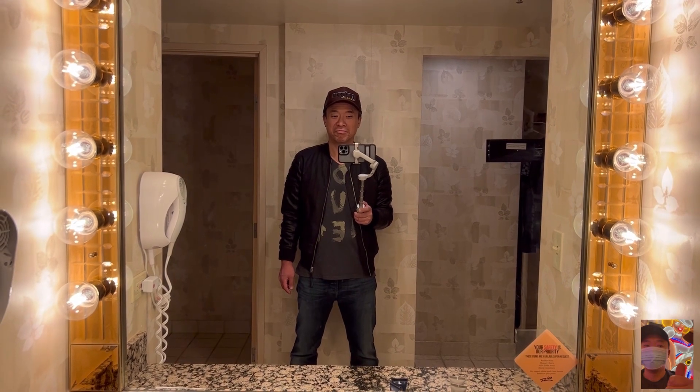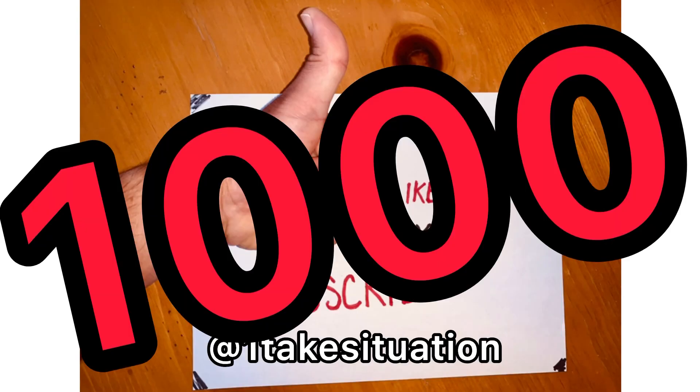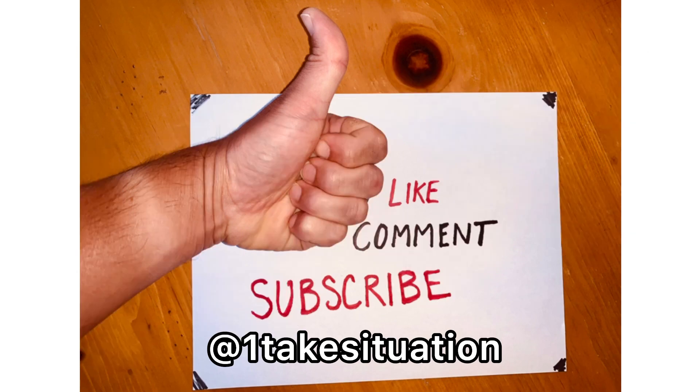I told you I wanted to try something here. If you enjoyed this one, push that like button, comment below, and subscribe. Please come again. Bye-bye. Alright y'all, let's get to that 1,000 subscriber mark. Thank you, we'll be right back.